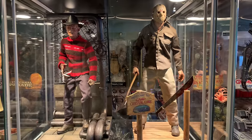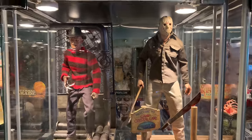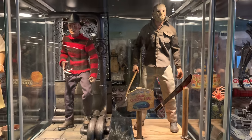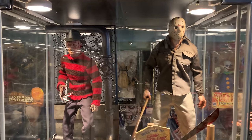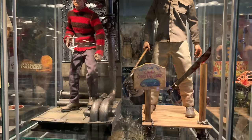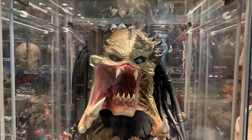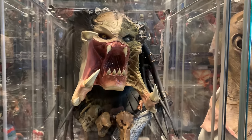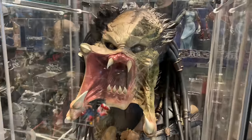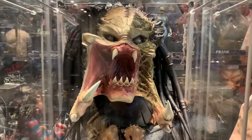Here we have Sideshow's Sixth Scale Freddy and Jason — I like the way these figures came out and I did some custom dioramas for them as well. I am kind of getting out of the Sixth Scale game though; I think I'm going to focus more on statues. Down here is Sideshow's Legendary Scale bust of Wolf Predator — while I love the sculpt, there is a lot to be desired about this piece and I'm probably going to be getting rid of it.